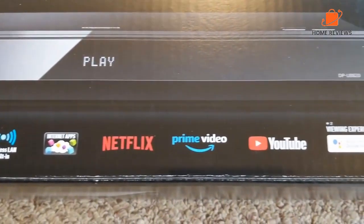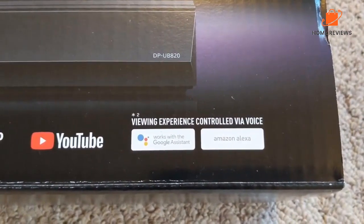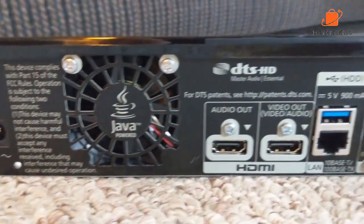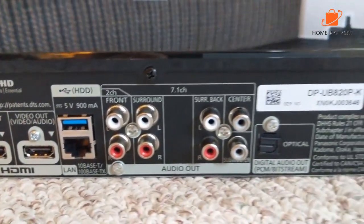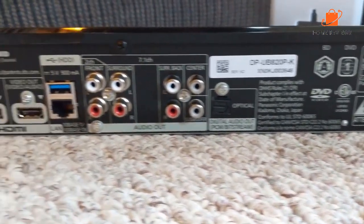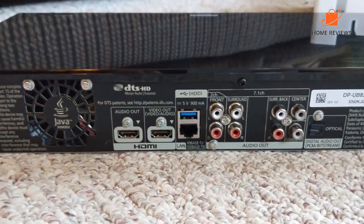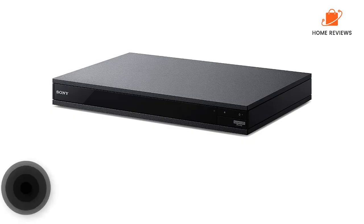Why you should buy this: you're a picture connoisseur and expect your Blu-ray player to handle all of the richest HDR formats available. Who it's for: those with top-tier 4K TVs with plenty of pixel power to spare. Reasons to buy: beautiful HDR picture, fantastic 4K upscaling, compatible with Alexa and Google Assistant, separate HDMI and analog audio outputs. Reasons to avoid: expensive, no SACD support.